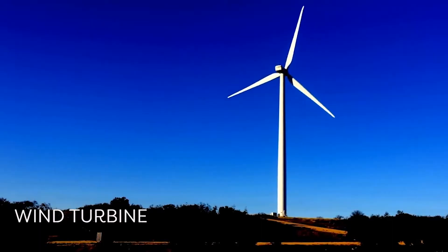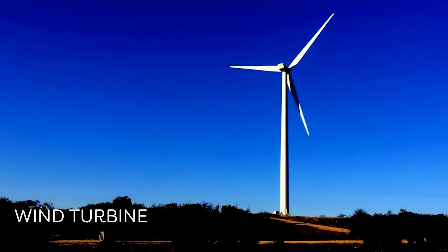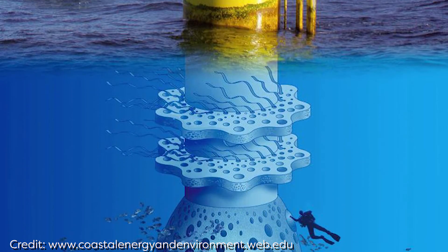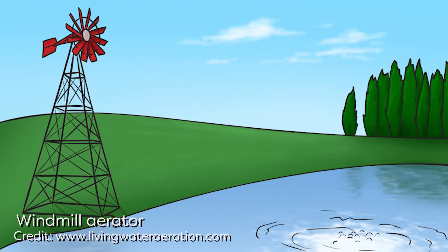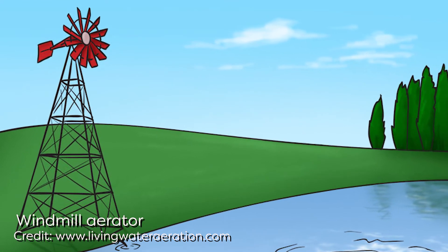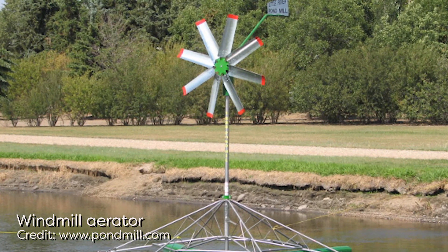Besides solar thermal, wind turbines are another renewable energy source that has been used in aquaculture. Another great contribution of offshore aquaculture is the ability to install wind farms together with offshore culture of mussel and oyster farming. Wind-powered aeration can also be used to reduce dependency on electrical energy. This innovation has been used in pond culture to aerate the water and increase dissolved oxygen concentration, particularly during the summer months.